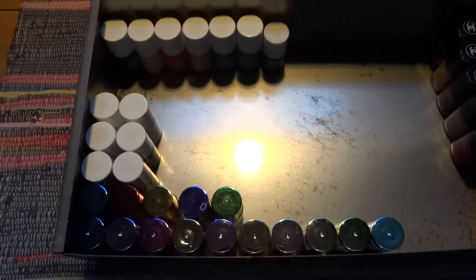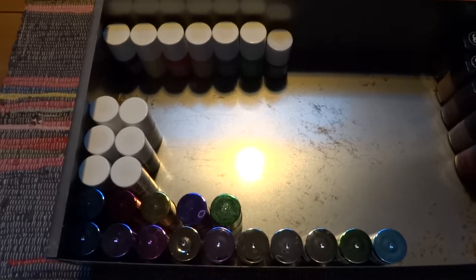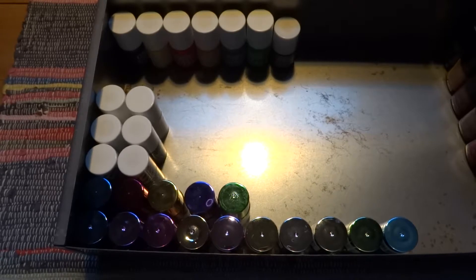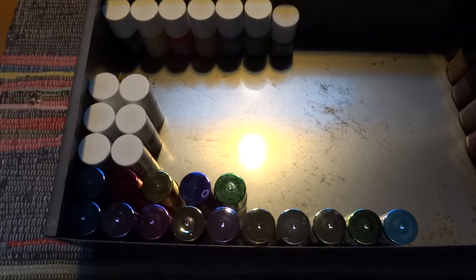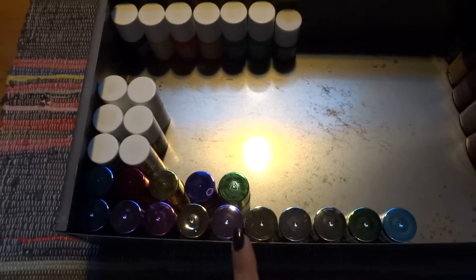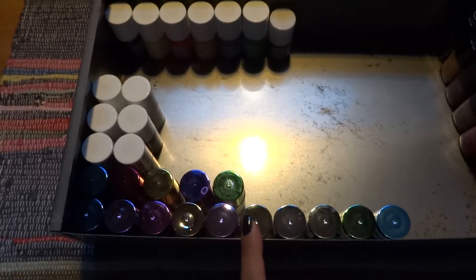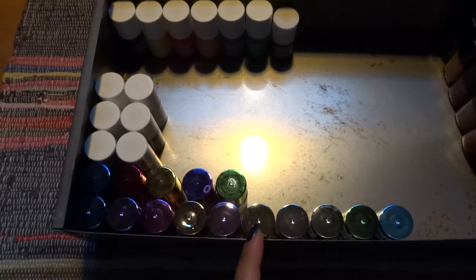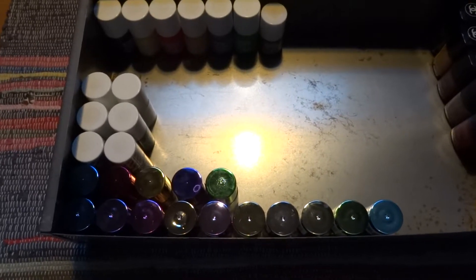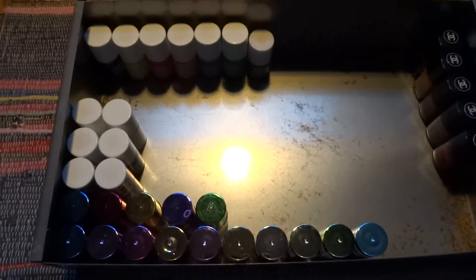Hi everyone, welcome back to my channel. My name is Daniela. Today we're going to talk about my Models Own nail polishes. This is drawer number four in my first Helmer — the ugly Helmer — which was in my godparents' shed and it's a little bit rusty. The next two drawers contain nail art products so I won't go through them. Models Own actually shares this drawer with Chanel, but I'll talk about Chanel nail polishes in the next video.